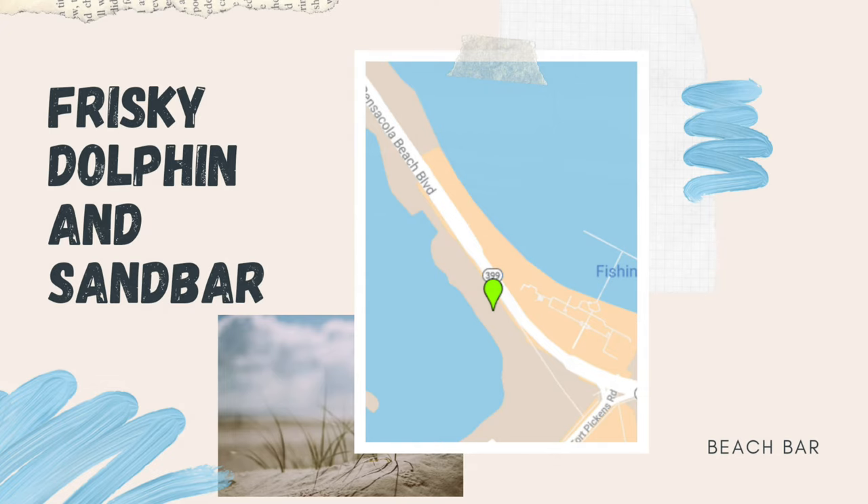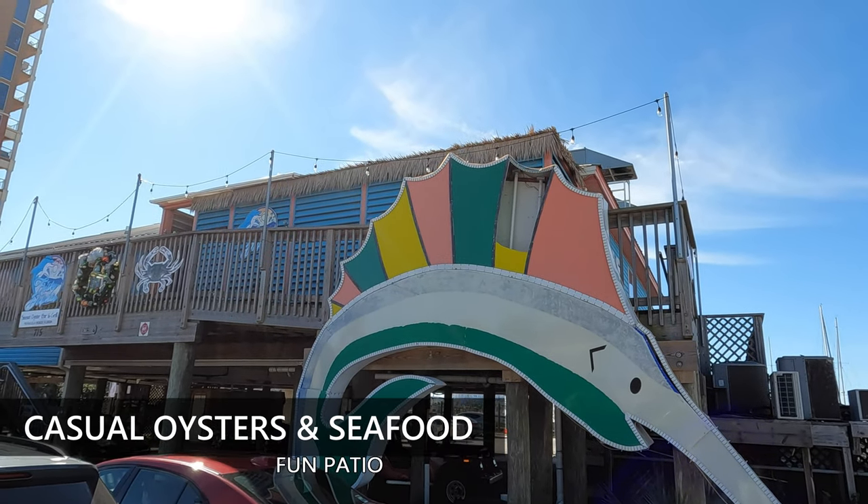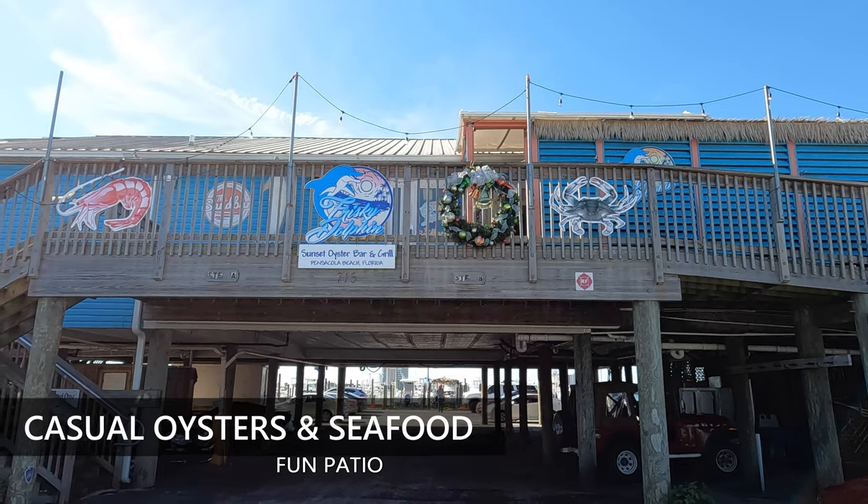Frisky Dolphin and Sandbar. You can take your Instagram photo with the cool fish. It's a popular casual seafood and oyster restaurant with a patio.